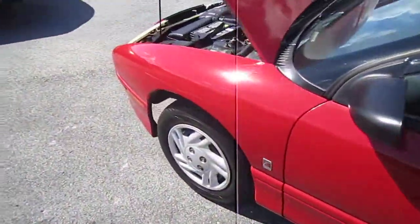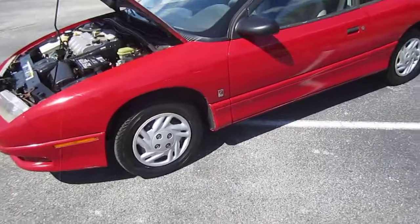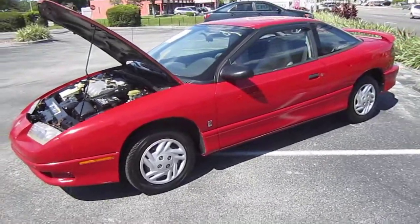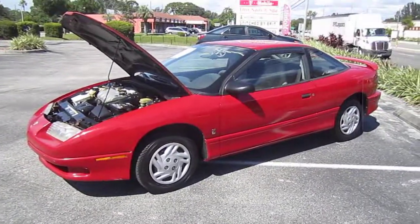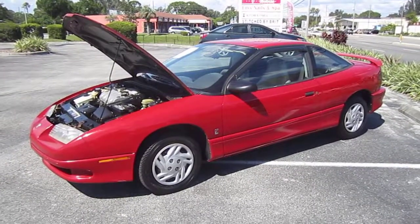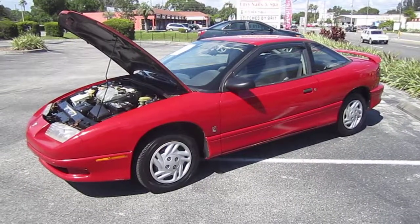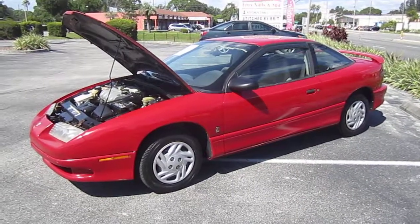This is what we got — a nice 1996 Saturn SC1. It would make a great first car or good daily driver. You can find this one exclusively at meticulousmotorsinc.com. Please like and subscribe to our YouTube channel and comment on any of our videos — your feedback is much appreciated. Thank you for watching, and we'll see you next time.